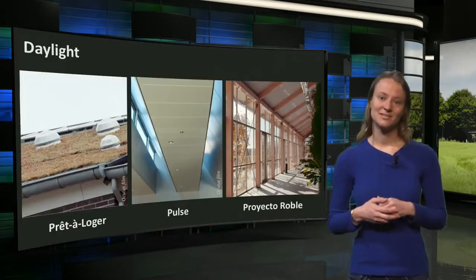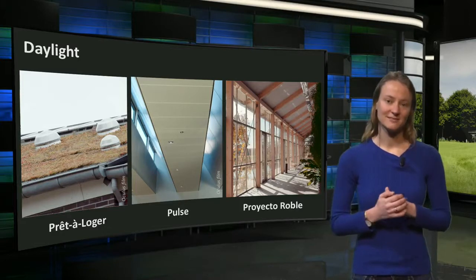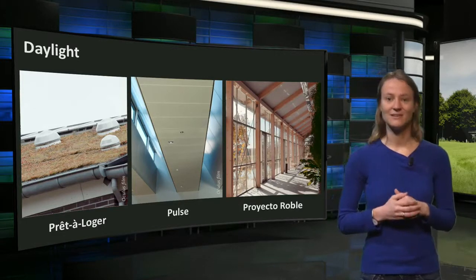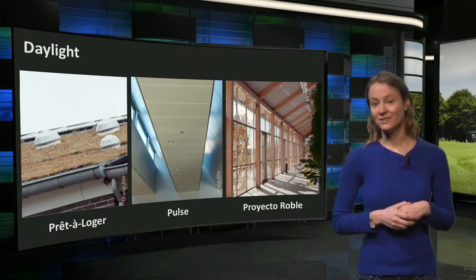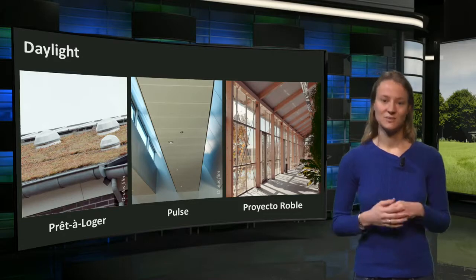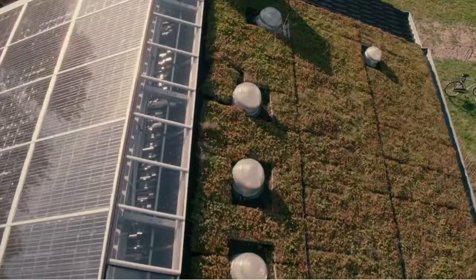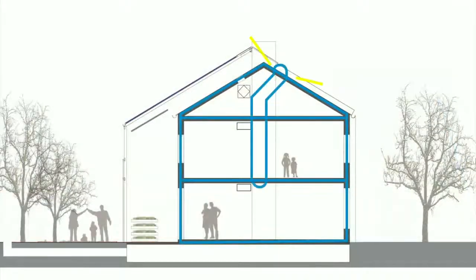Other passive reduction measures applied in the case studies focus on the use of another characteristic of the sun: daylight. These include north-facing windows and shed-shaped roofs, a pond to reflect daylight deeper into the offices, and solar tubes. On the roof of Pret-a-Loger we find the solar tube. The inside of the tube reflects the sunlight and brings it deeper into the building, providing additional daylight to the living room.